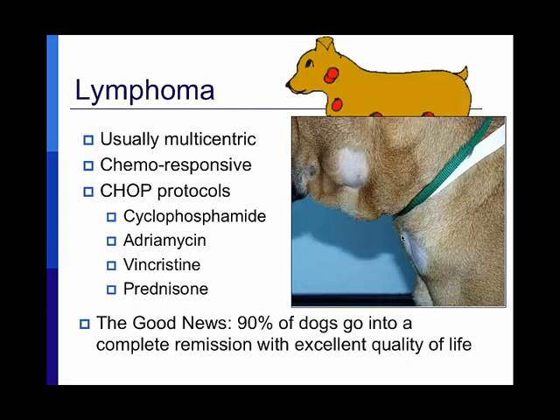The good news is that 90% of dogs go into complete remission with an excellent quality of life. In human medicine, survival times are measured in five-year periods; in dogs we measure in periods of a year. Relative to our perspective that might not seem long, but a year could be a tenth or more of a dog's life. If we can achieve remission with good quality of life for a year in lymphoma, we consider that successful.